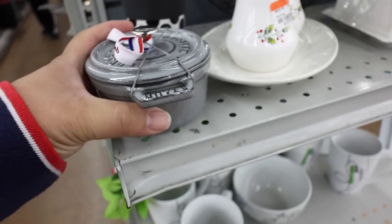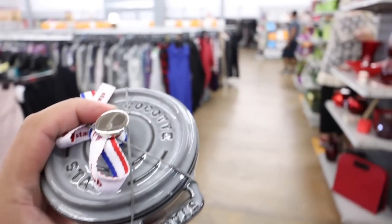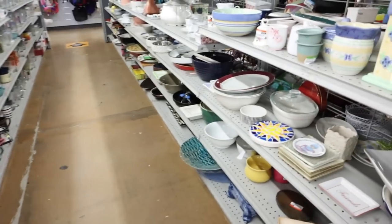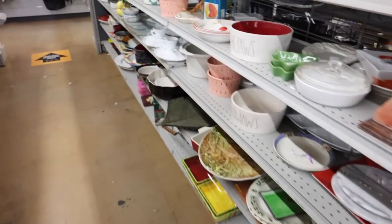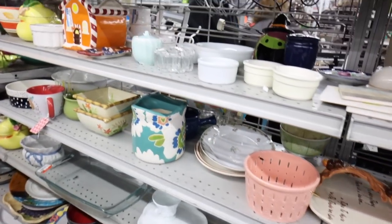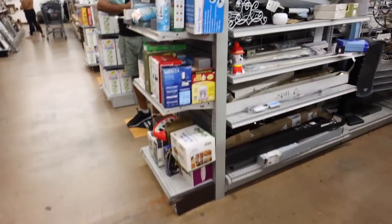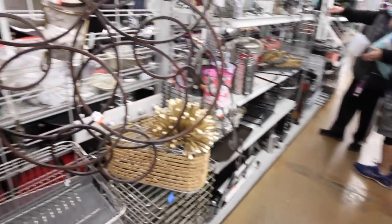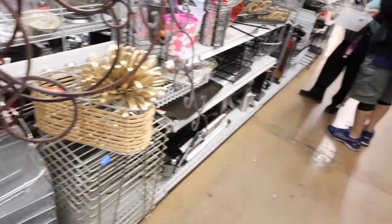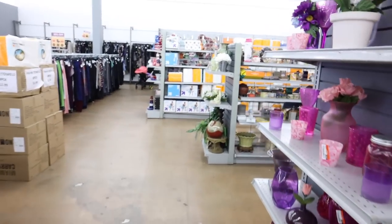Oh my gosh, I'm having a heart attack. Do they have any more of these? This is so stinking cute. Please have more. I just have to do a quick fast look for you guys. Let's see if we have any more of these. We literally have the larger version of this thing — this dog hookware. I'm on the prowl. I think this might be the only one. But let's just look around and see if we can find anything else.